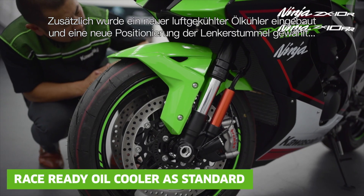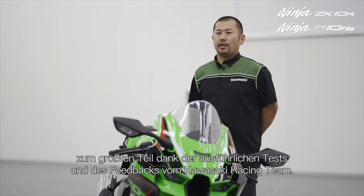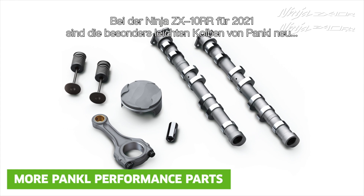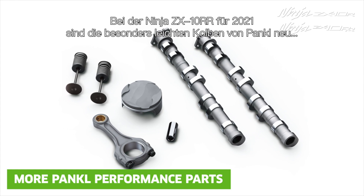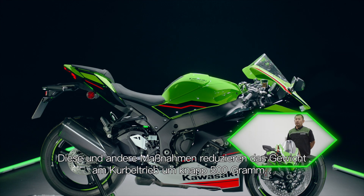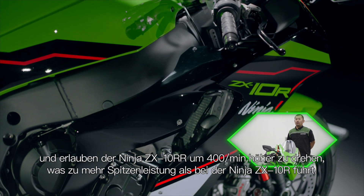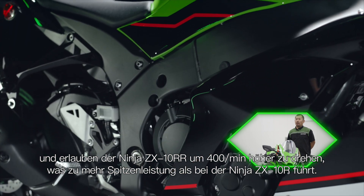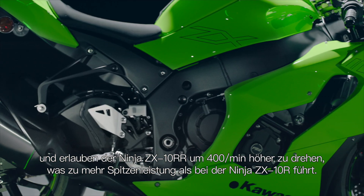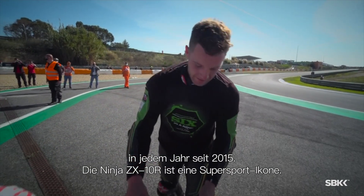Additionally, there is a new air-cooled oil cooler and new handlebar positioning, thanks largely to rigorous testing and feedback from the Kawasaki racing team. For the 2021 ZX-10RR, Pankl lightweight pistons are new, while the Pankl lightweight connecting rod comes as standard specification. These and other measures reduce the cylinder head group weight by approximately 500g, and also allow the ZX-10RR to rev 400rpm higher, making more peak horsepower than the ZX-10R. This is the machine that has carried racers to the World Superbike Championship every year since 2015.